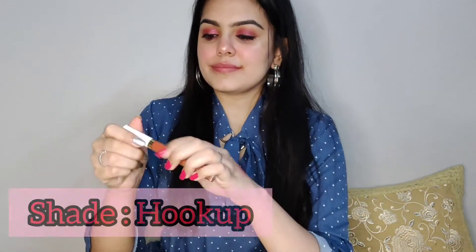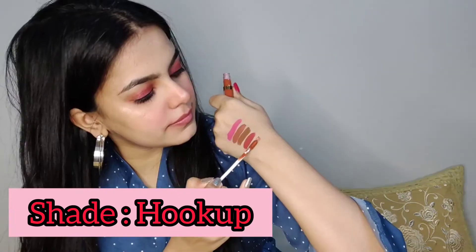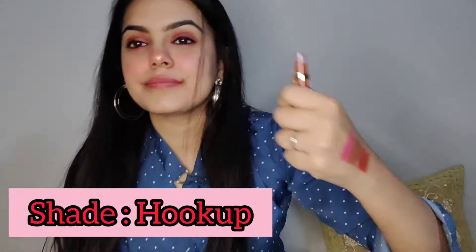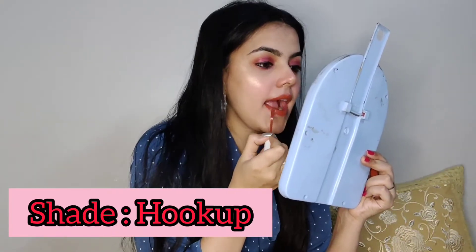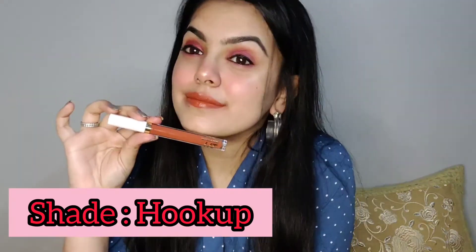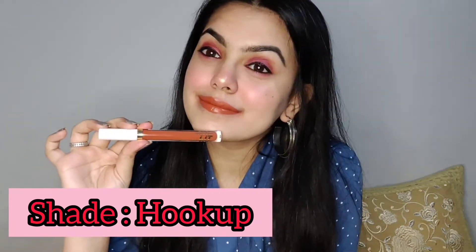The fifth shade is again a brown-tone shade — the name is 23 Hookup. I'll show you the swatch as well. Do give it a try if you are a fan of brown shades.